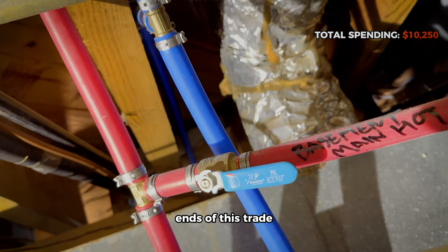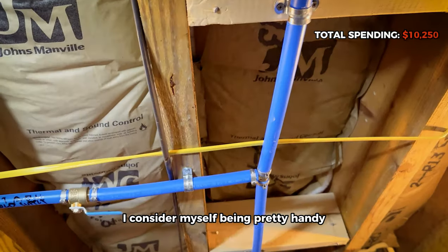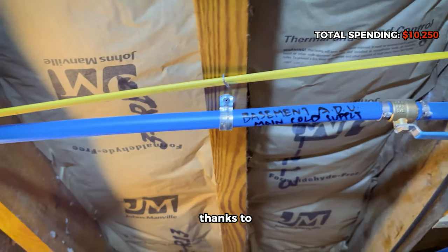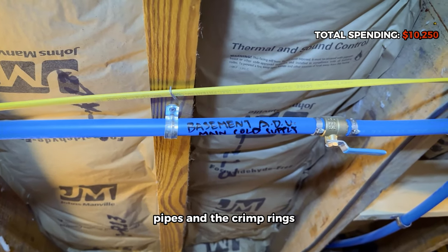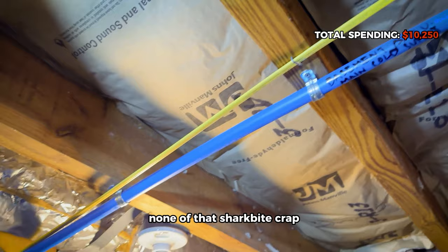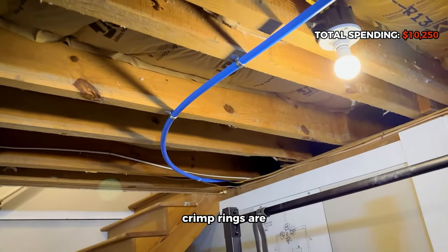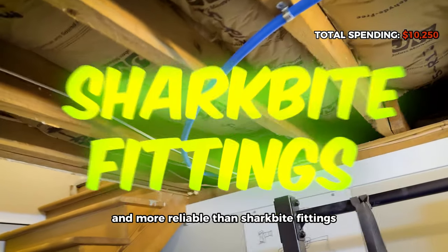For plumbing, there are two sides: clean and dirty — supply and drains. I consider myself pretty handy, so I did all the supply side myself, thanks to PEX pipes and crimp rings. So glad I don't have to solder anything. And please, none of that SharkBite stuff — save yourself a headache and do it right the first time. Crimp rings are way cheaper and more reliable than SharkBite fittings.